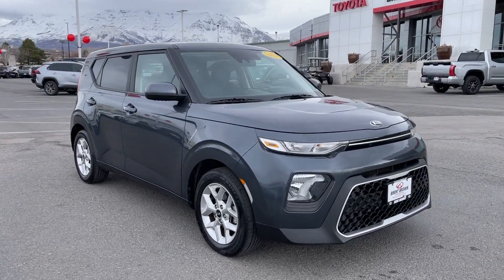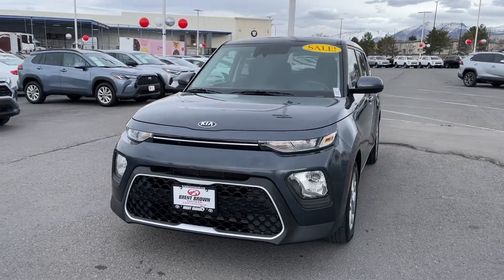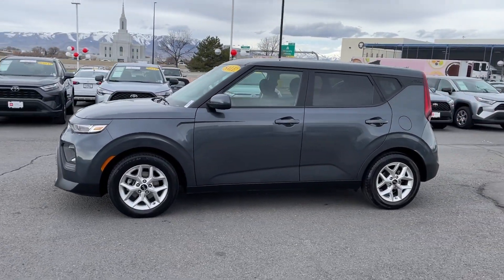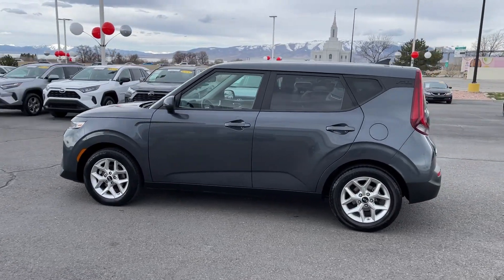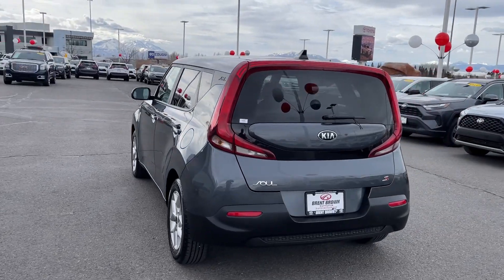Get into a car with value. 2021 Kia Soul. This vehicle is an outstanding buy with fewer than 70,000 miles on the odometer. Here's a versatile Kia Soul, the subcompact crossover that's funky, affordable, and loaded with talent.